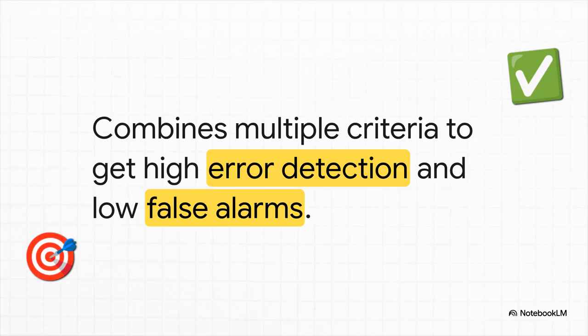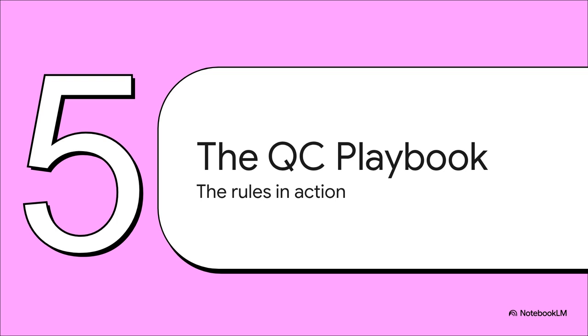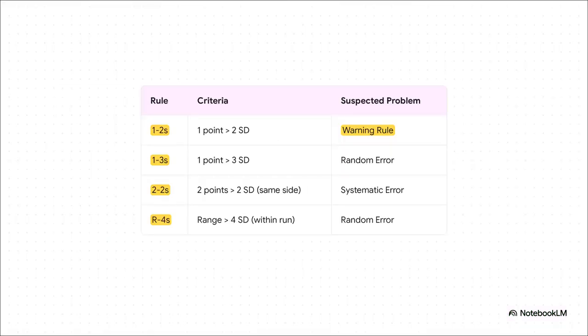You get the best of both worlds — you catch the important errors, but you don't have all those annoying false alarms. This is where the system gets really smart. It's not just about monitoring; it's practically a diagnostic tool. That 1-2S rule is now a yellow light — a warning that says, hey, check this data carefully. But other rule breaks are red lights that stop the whole process. For instance, one single wild result way off the mean probably points to a random error, like an air bubble that got into the sample. But two results in a row that are both a little too high suggests something systematic is wrong, like the machine itself is slowly drifting out of calibration. Different patterns tell you about different problems.